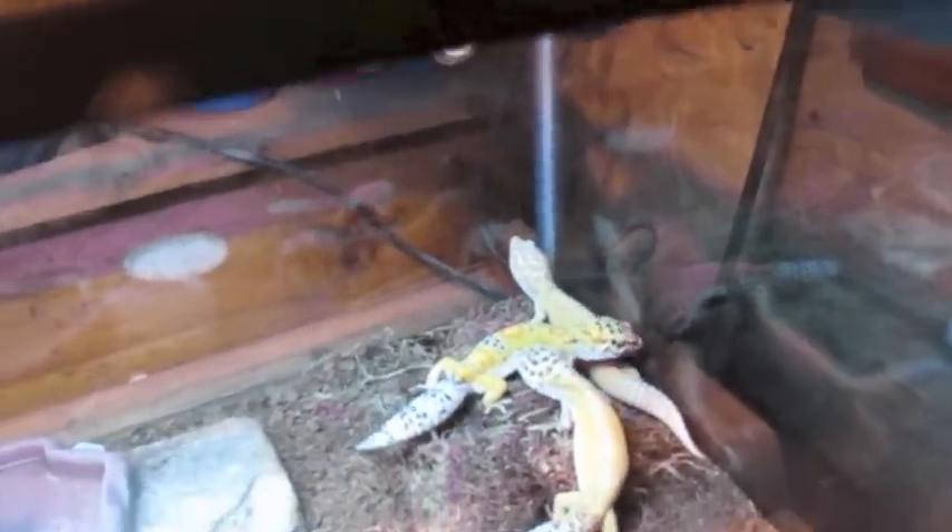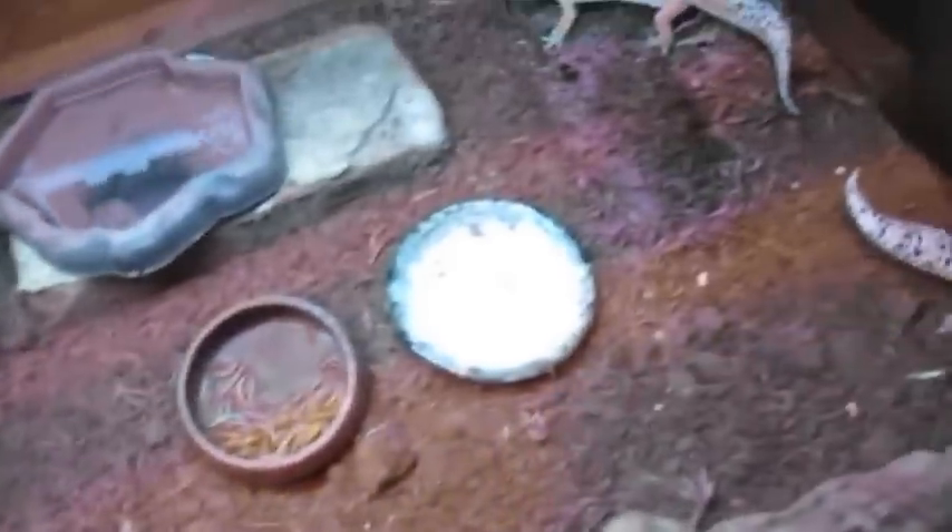First time I'm going to be breeding leopard geckos, but not right now because I know it's hibernation season. So I will be taking out the male — I already know about that. Calcium dish, worm dish, water dish, crickets jumping all over the place.